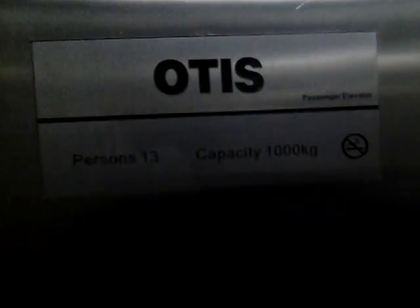This is the elevator at IMAX at the Mazaika Shopping Sector in Moscow. This is a brand new, Asian-style Otis Gen 2 elevator. Capacity 1,000 kilograms, 13 persons. Installed in 2014.